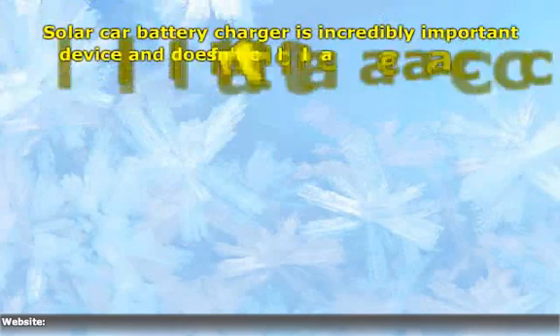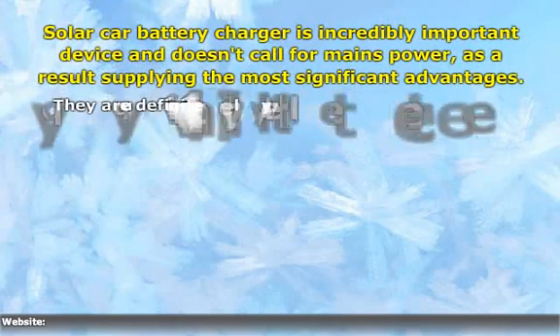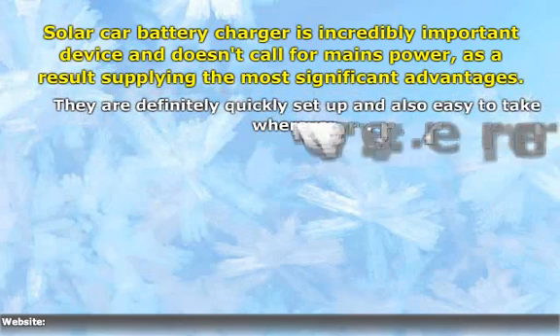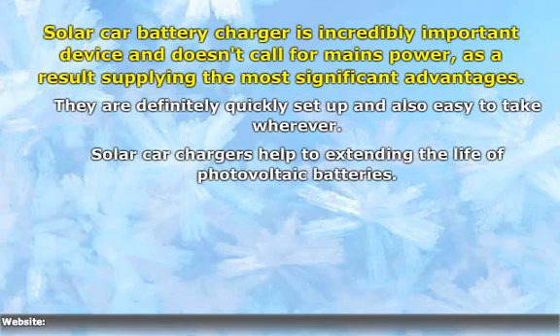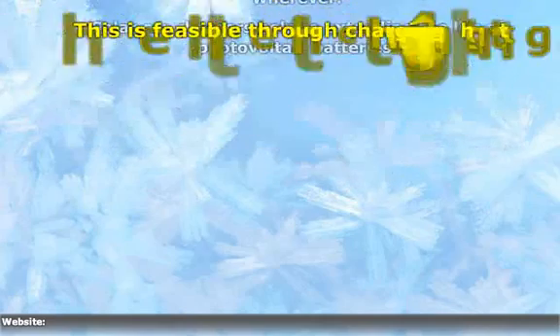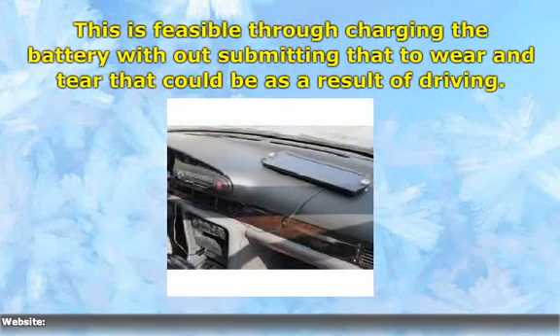Solar Car Battery Charger is an incredibly important device and doesn't require mains power, as a result supplying the most significant advantages. This is feasible through charging the battery without submitting it to wear and tear that could result from driving.